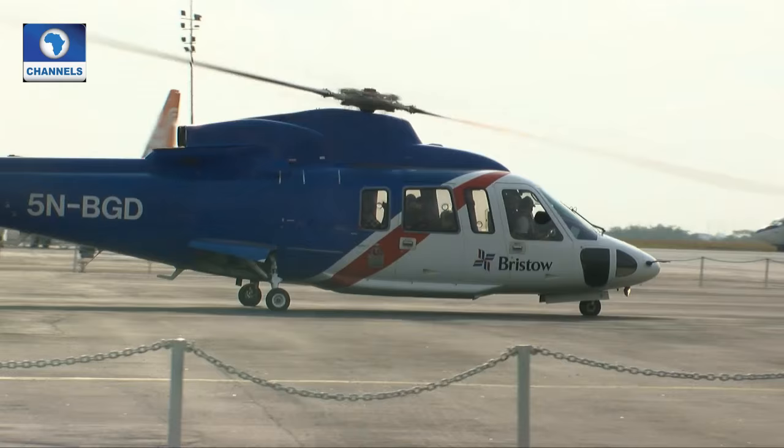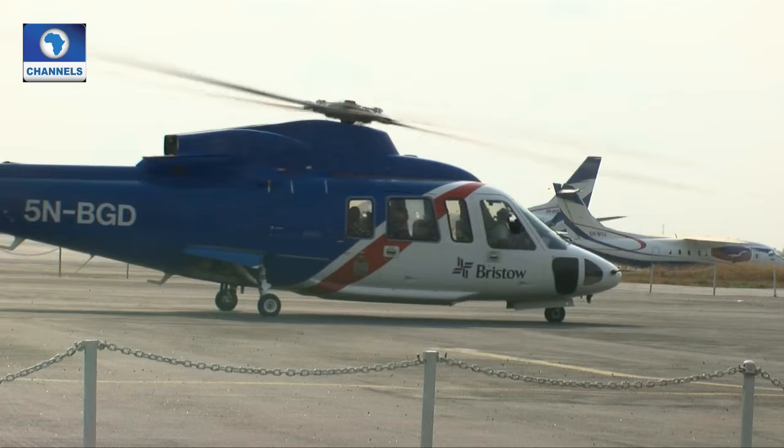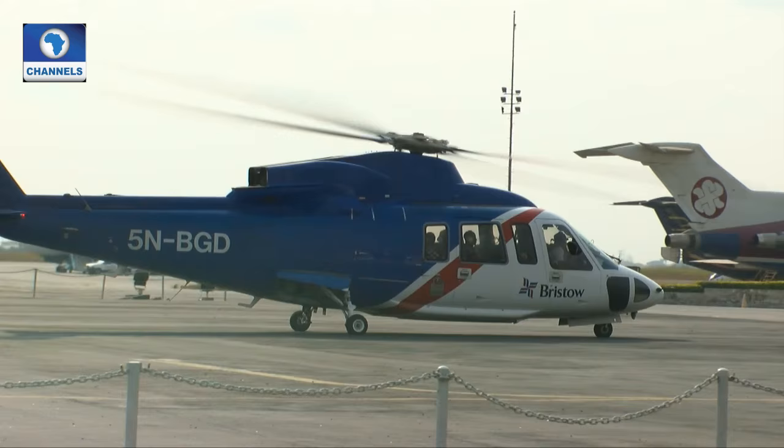Bristol Helicopter's aircraft type, the Sikorsky S-76, was suspended from further operations in Nigeria after several mishaps involving the aircraft type in the country.